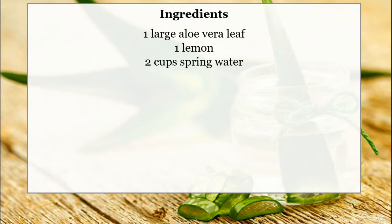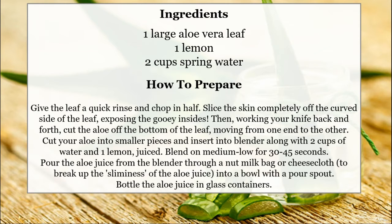Ingredients: 1 large aloe vera leaf, 1 lemon, 2 cups of spring water. How to prepare: Give the leaf a quick rinse and chop it in half. Slice the skin completely off the curved side of the leaf, exposing the gooey inside. Then, working your knife back and forth, cut the aloe off the bottom of the leaf, moving from one end to the other. Cut your aloe into smaller pieces and insert into a blender, along with 2 cups of water and 1 lemon, juiced. Blend on medium-low for 30-45 seconds.